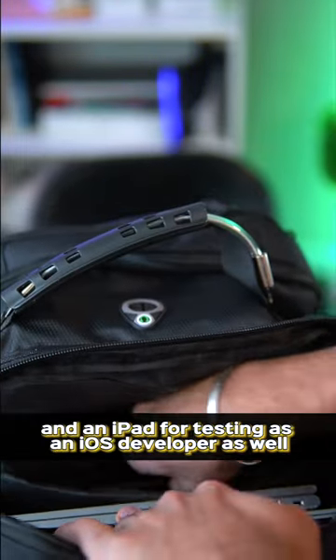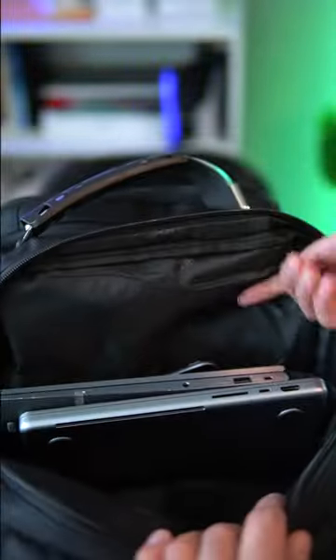In the last pocket, I have two laptops — laptop number one for office work, number two for personal use — and an iPad for testing as an iOS developer as well.